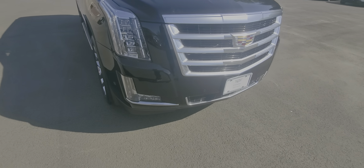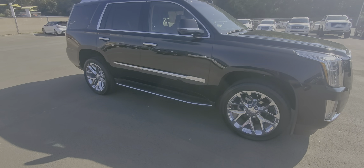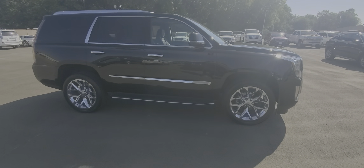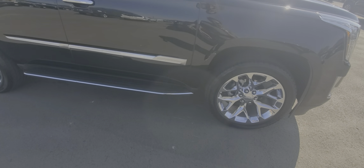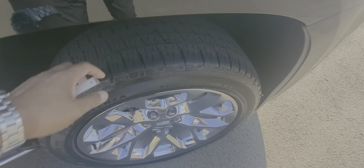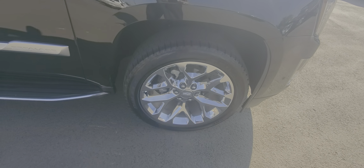I don't see anything that immediately sticks out. Paint still shines, no door dings that I can tell. Tires look like they're in great shape. No curb rash on the chrome 22-inch factory wheels.